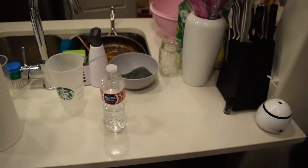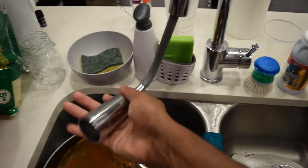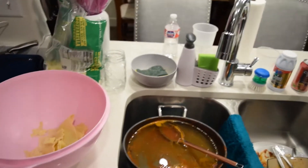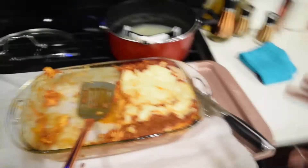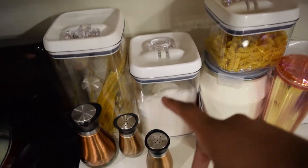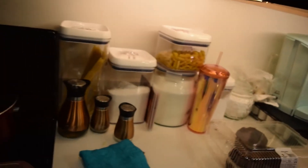This whole area right here is like our little breakfast spot. We have our dish rack and sink — I like the sink because it has this pull-down sprayer. I was making lasagna today — she kind of taught me how to do it since I'd never made lasagna before. We have our spaghetti and other stuff, and check this out — we have a little light under the counter.